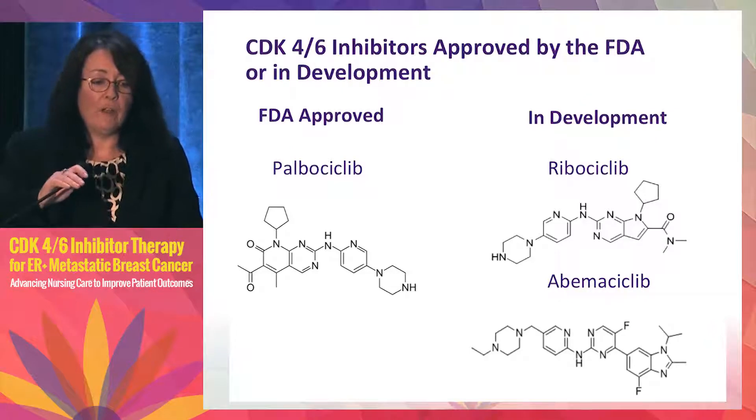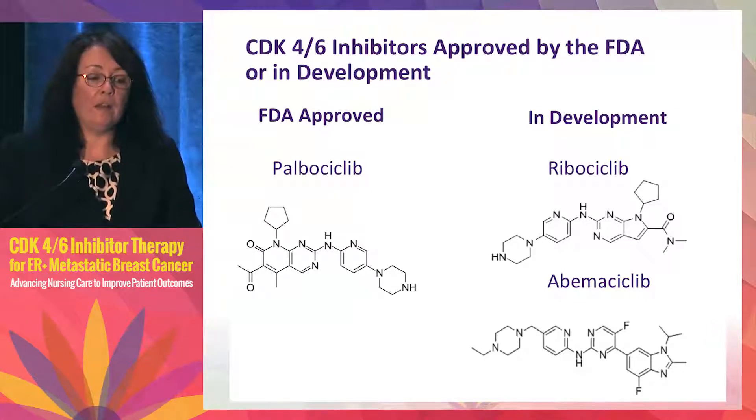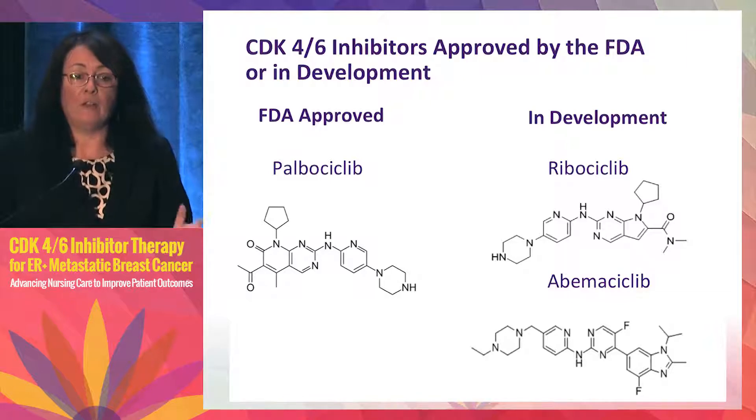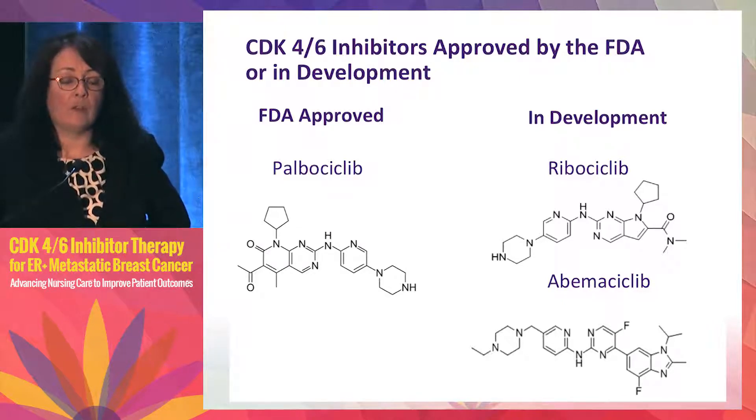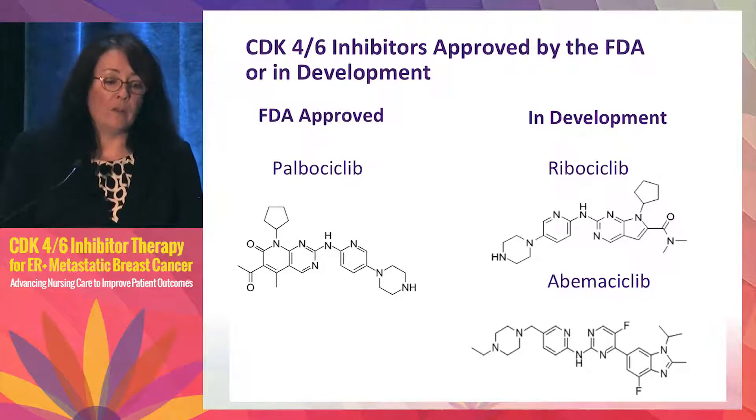As seen in the video, there are three CDK4/6 inhibitors currently available or in development. Palbociclib has two FDA approvals currently. In development is ribociclib, a Novartis drug in phase three studies. Abemaciclib is a Lilly drug in phase two and phase three studies, with data expected at ASCO this year.